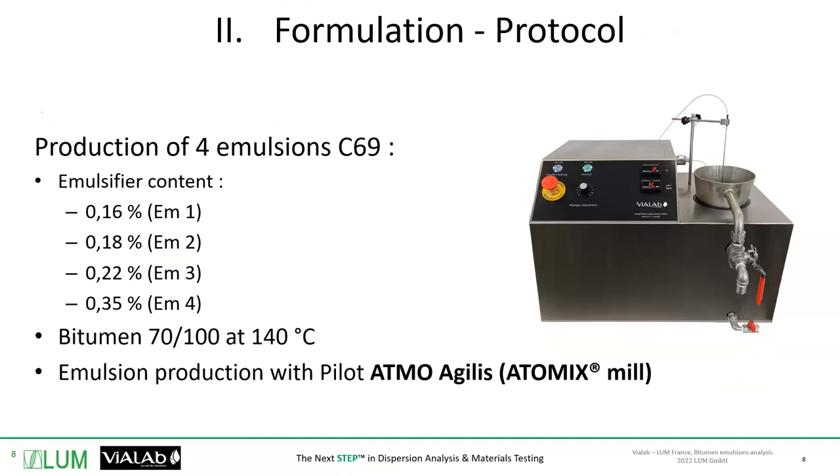To help this client, we made a protocol consisting of producing four different emulsions of 69% bitumen. Those four emulsions had one different parameter each — the emulsifier content ranged from 0.16%, which is a rather low concentration, to 0.35%, which is a very high concentration. That was on purpose so we could see a plateau — a noticeable limitation to the behaviors we would analyze. The bitumen was heated at 140 degrees, and emulsions were produced with the Atmo Agilis pilot.